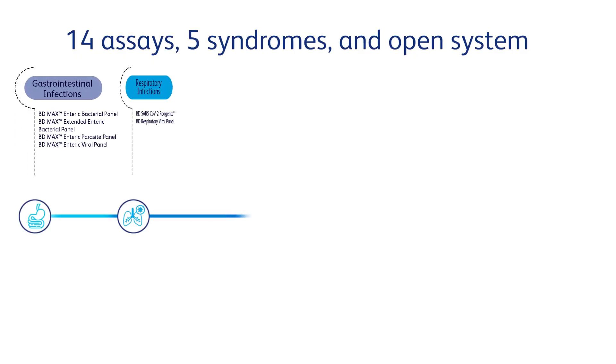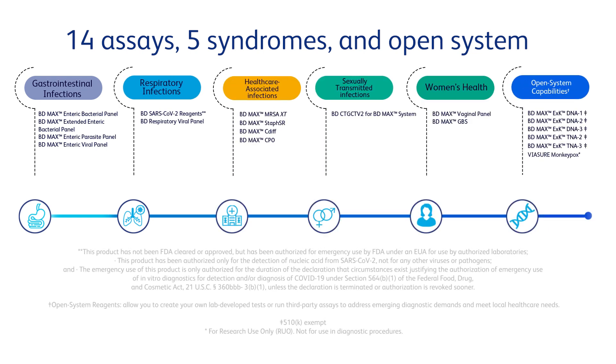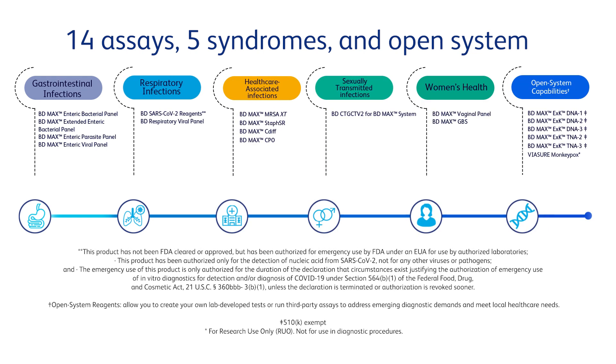The BD MAX system offers a broad menu of clinically relevant and differentiated assays, allowing you to consolidate your molecular testing on one diagnostic platform.